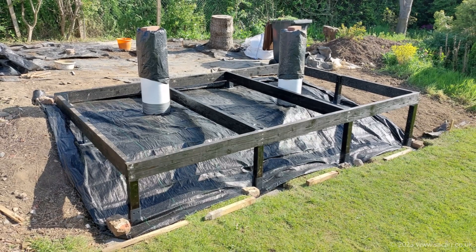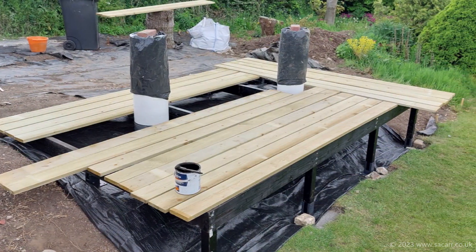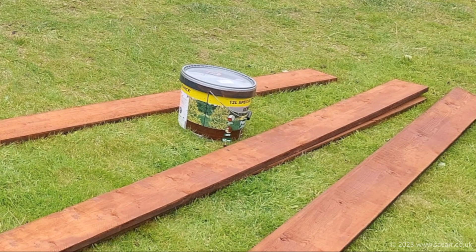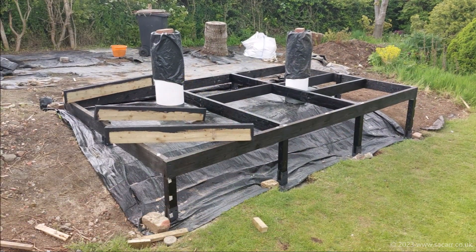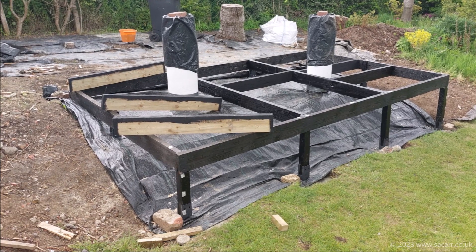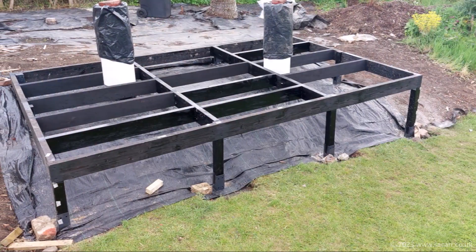By the end of the 21st the two intermediate joists were fitted and painted in bitumen. A couple of days later I bought a load of timber to clad the plinth of the observatory — these would be painted in bitumen on the inside and shed paint on the outside. On the 24th I was back to cutting floor joists; these were shorter sections to link the main and intermediate joists. By the end of the day all of these were fitted and painted.